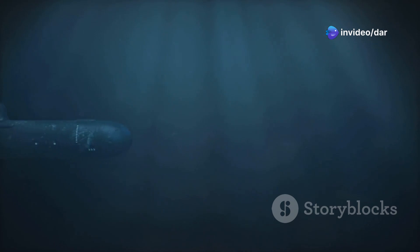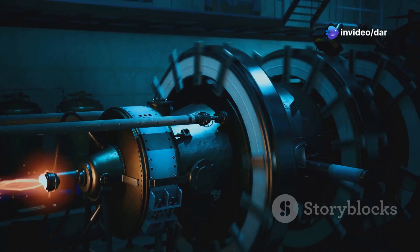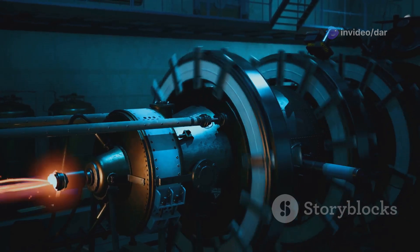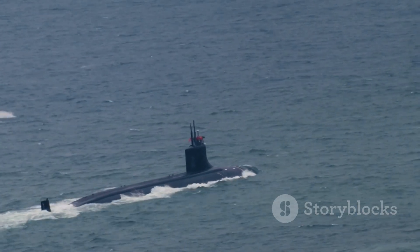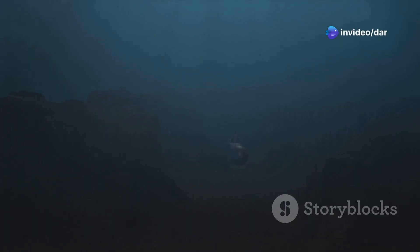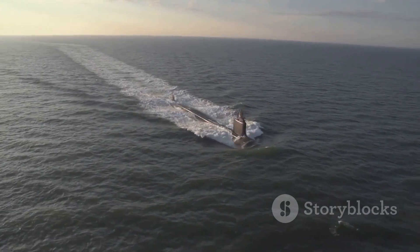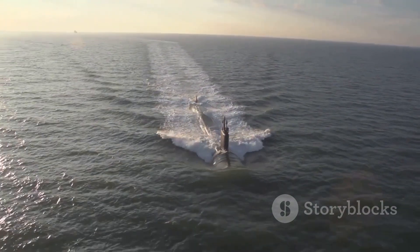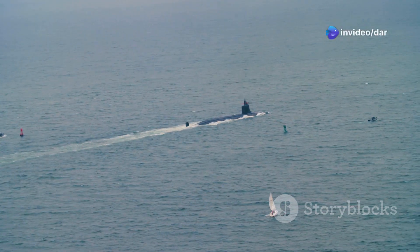Atoms and oceans — the dawn of nuclear submarines. Nuclear propulsion revolutionized submarine warfare, providing virtually unlimited range and endurance. The USS Nautilus, the first nuclear-powered submarine, marked a new era in 1954. Nuclear submarines could operate independently for months, transforming submarine design. The development of ballistic missile submarines added a new strategic dimension, turning submarines into powerful strategic assets.